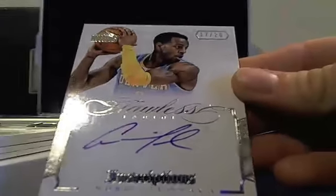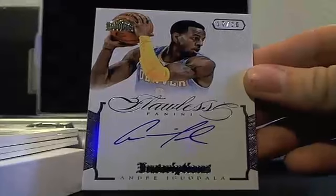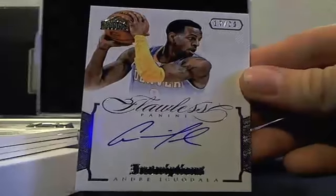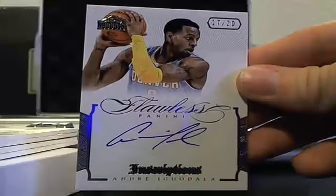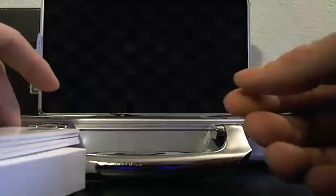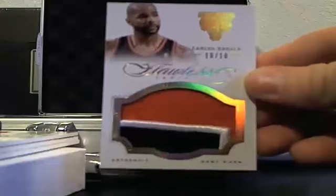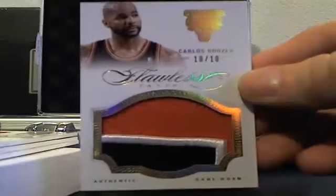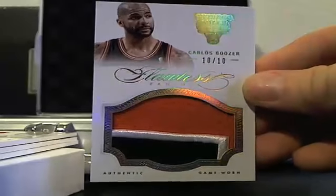Another Andre Iguodala, 17 of 20. Here's a nice low-numbered patch — Carlos Boozer, 10 of 10.